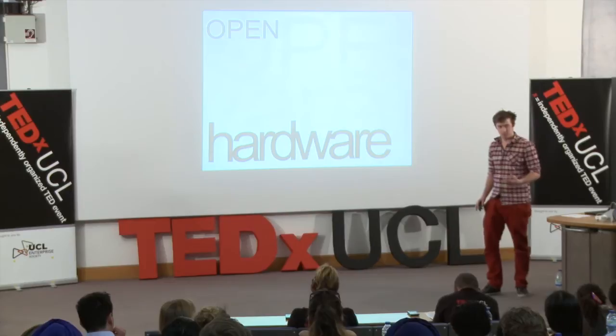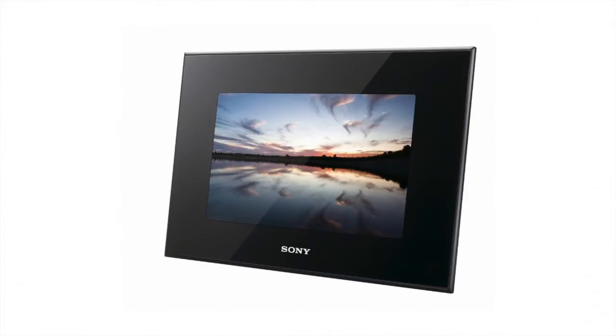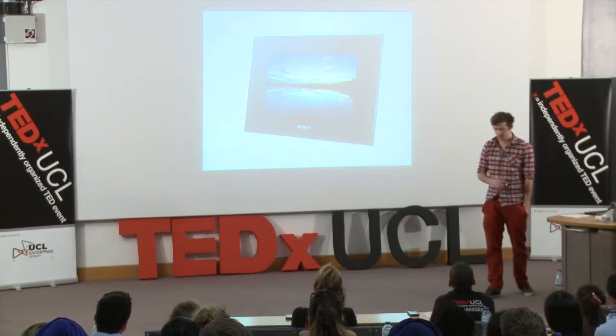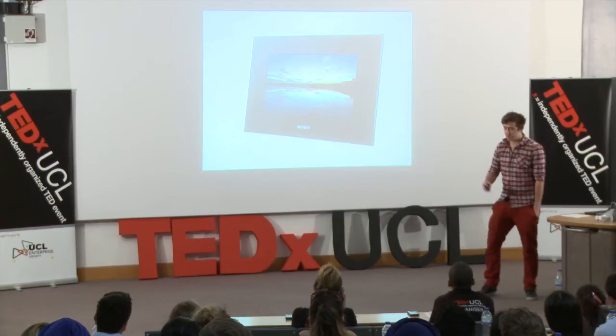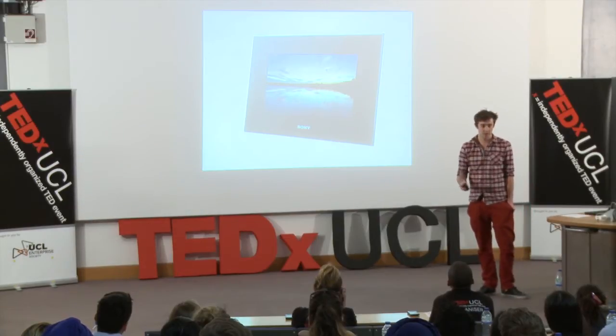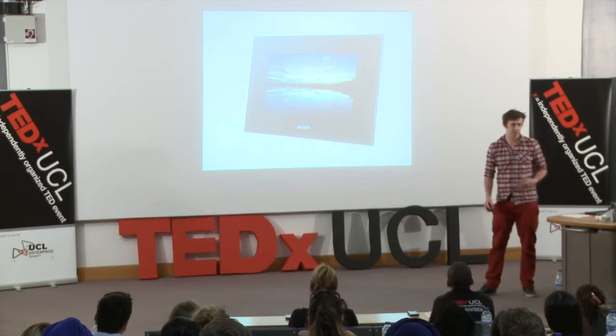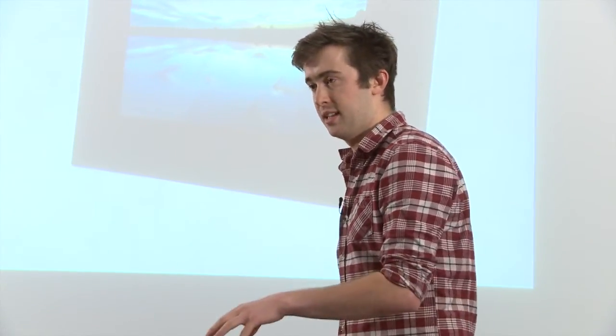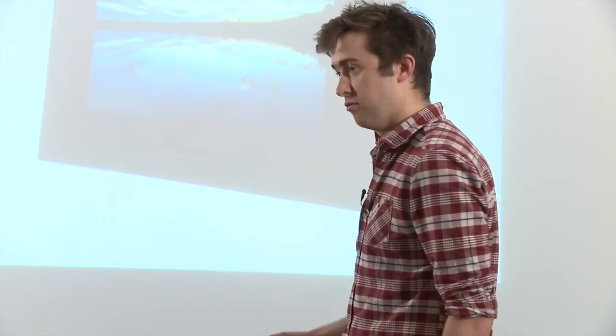Let me illustrate this with an example: digital photo frames — devices where we can store thousands of photos and display them around the home. If we were to design something like this with open hardware principles, we'd be able to put on a new case. But what gets really interesting is if manufacturers sell the sub-assemblies and components, letting people really get into the actual hardware, so we can start having really unique things.